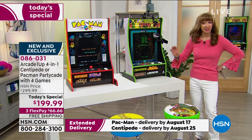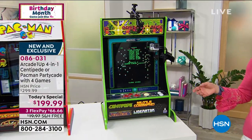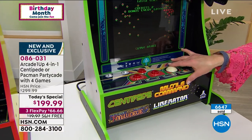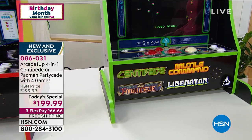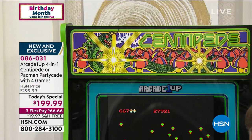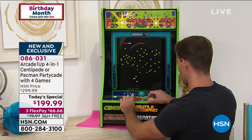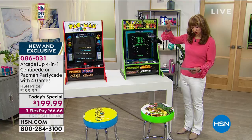Remember, it's not three games — it's four: Pac-Man, Dig Dug, Galaga, and Galaxian. For Centipede, if you love the cult classics, you get that rollerball — and you also get Missile Command, Liberator, and Millipede. A hundred dollars off, extended holiday return, a little over $60 on your credit card. No assembly. About 7 and a half inches wide, 28 and three-quarters inches tall, and about 18 inches in length.